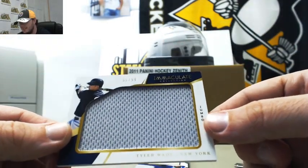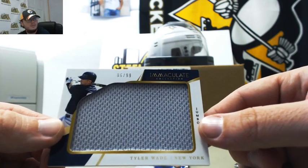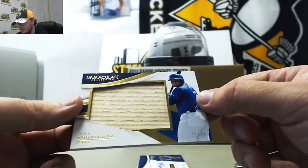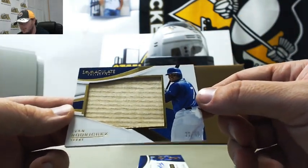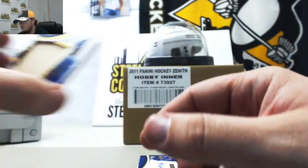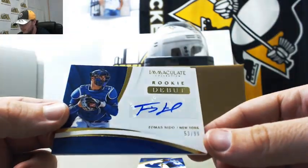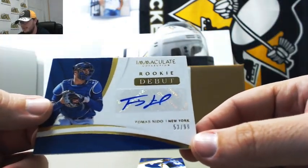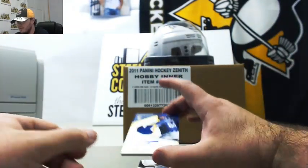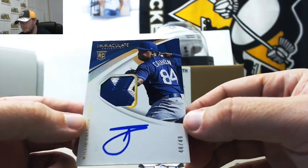Jumbo Jersey, number 86 of 99, Tyler Wade. Next up, a nice piece of a bat — Pudge Rodriguez, 22 of 49. Rookie debut signature, Thomas Nido, 53 of 99 for the Mets. Really nice patch autograph here — rookie Willie Calhoun for the Rangers, number 48 of 49.